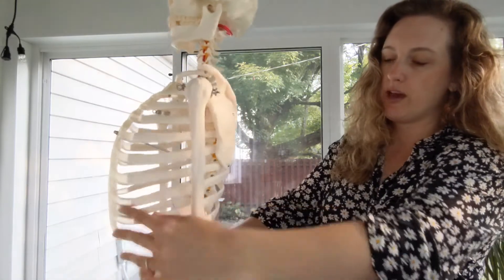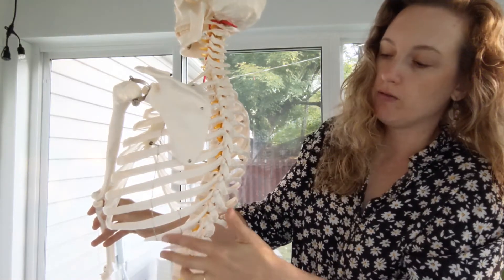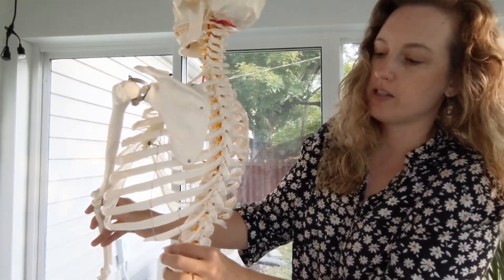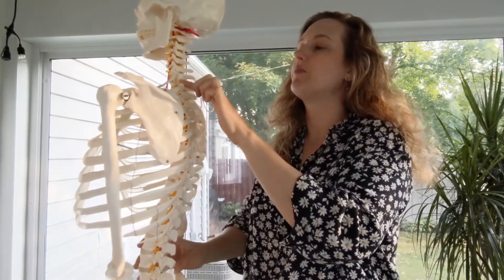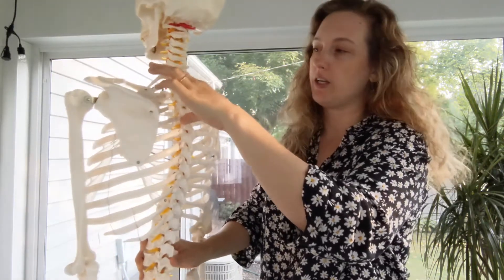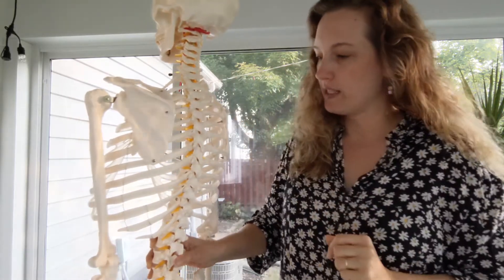Finally, ribs 11 and 12 are considered floating ribs — they don't connect in any way to the sternum, they're just kind of floating out there. If you have an extra rib, it's usually up at the top above rib number one, attaching to the cervical vertebrae instead of the thoracic vertebrae. Every single rib — remember there are 12 — connects to a particular section of vertebrae, and we'll get to that in just a moment.